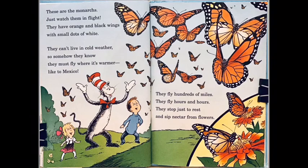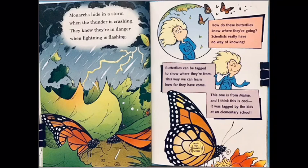Monarchs hide in a storm when the thunder is crashing — they know they are in danger when lightning is flashing. How do these butterflies know where they are going? Scientists really have no way of knowing. Butterflies can be tagged to show where they are from; this way we can learn how far they have come. This one is from Maine — and I think this is cool — it was tagged by the kids at an elementary school!